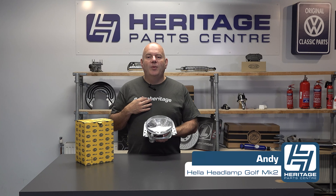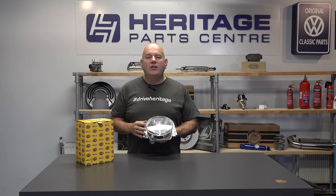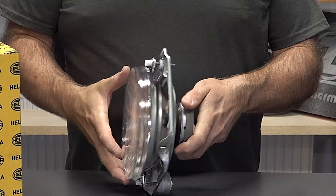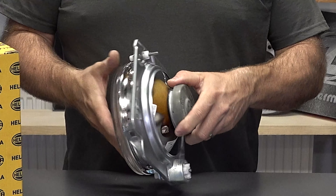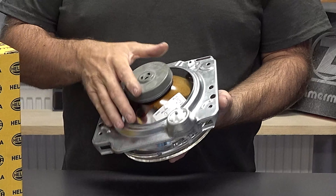Hi, I'm Andy from Heritage Park Centre and today I'm going to be talking to you about these Heller headlamp replacements for the Golf Mark II. Whether your headlight is damaged due to stone chips, the reflector bowl is rusty, the glass lens has gone all milky, or the support frame has rusted away, then these top quality headlights made by Heller, who were Volkswagen's manufacturer choice for the Golf Mark II, are the perfect replacement.